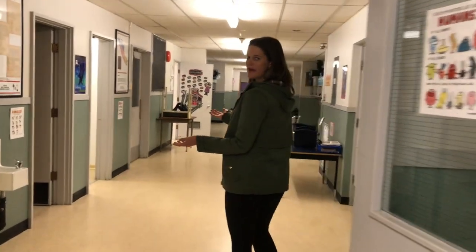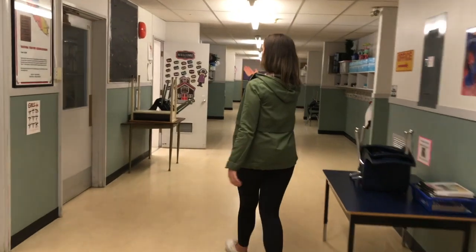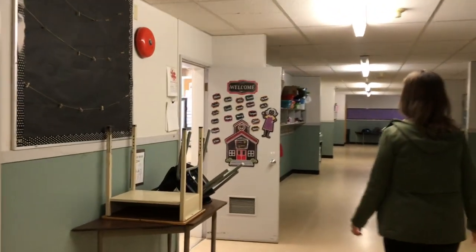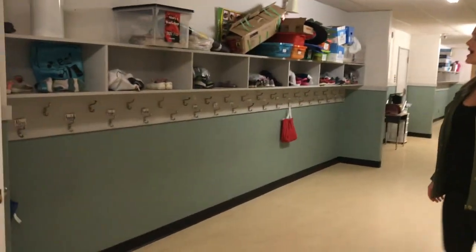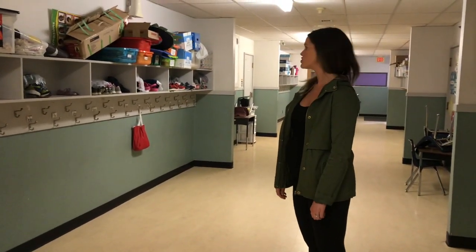Over here you will find student bathrooms just outside of our kindergarten classroom, and here's a bulletin board where some of your child's learning will be displayed. Over here is our coat room area where children will hang their backpacks and lunch kits, and they will have extra shoes and clothing should there be inclement weather or should they have an accident.